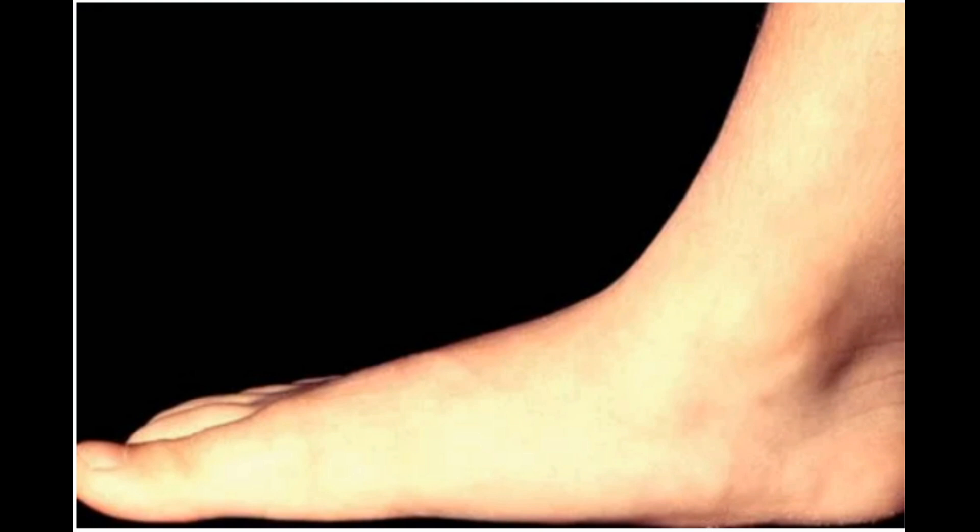Flatfoot (pes planus). Flatfoot is a condition characterized by the sole of the foot coming into complete or near-complete contact with the ground when weight-bearing. It may be inherited, caused by an injury, or by a condition such as posterior tibial tendon dysfunction. Treatment includes supportive shoes, custom orthotic shoe inserts, and in progressive symptomatic cases, surgical correction.